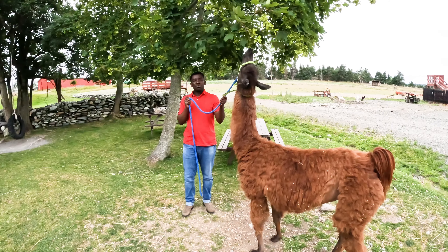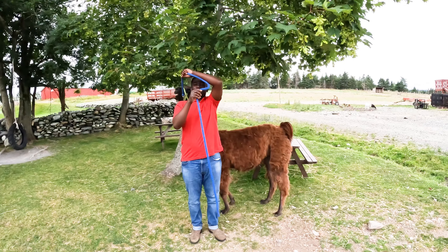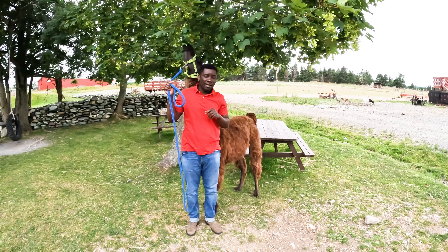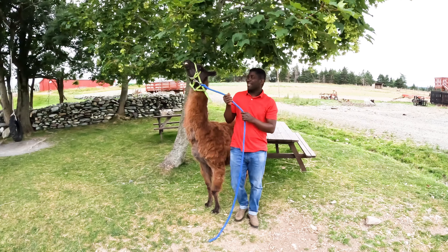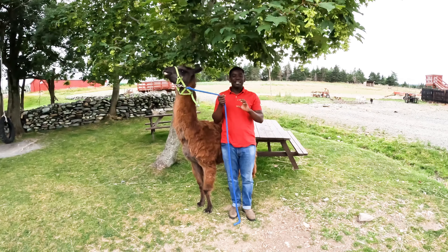Llamas are wonderful animals. There is scientific evidence to prove that llamas used to live in North America about 40 million years ago. However, during the Great American Interchange around 3 million years ago, the llamas in North America crossed to South America.